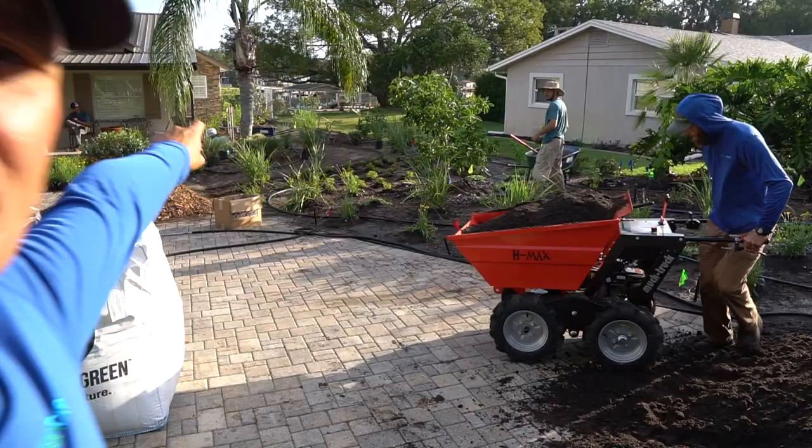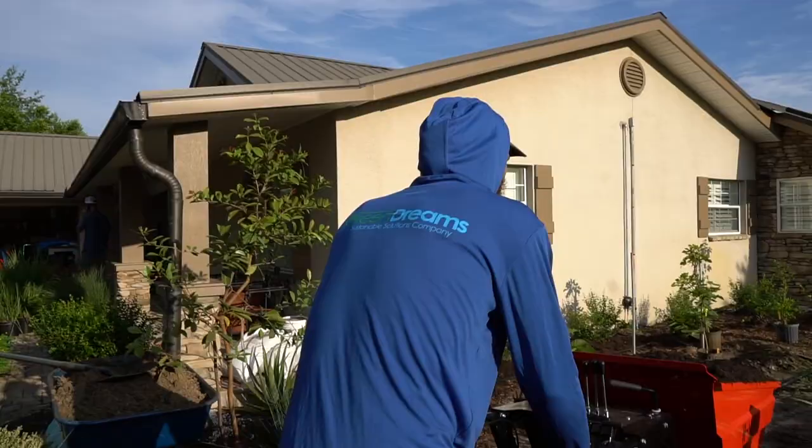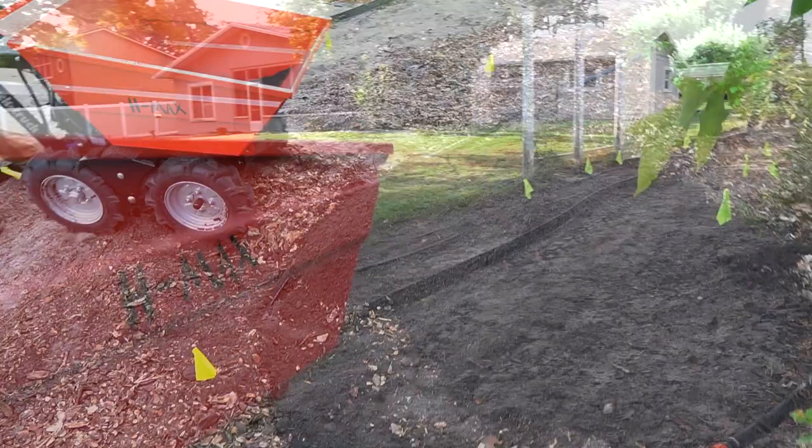Right now we've got about 800 pounds of compost in there. This thing is four-wheel drive and will go through beach or mud. I'd guess that's over a half yard of compost right there. Appropriate technology — tools for the job. That's how we roll.